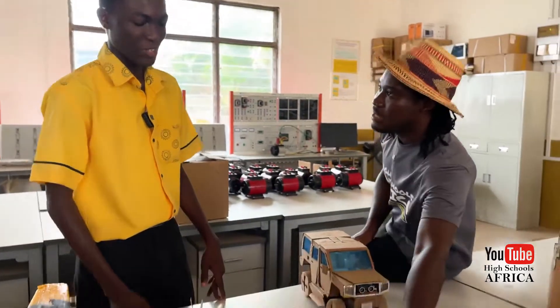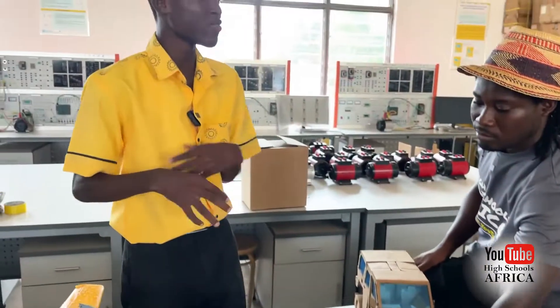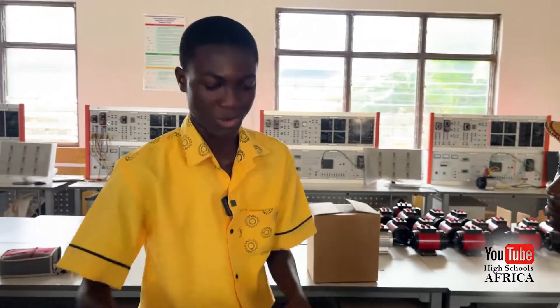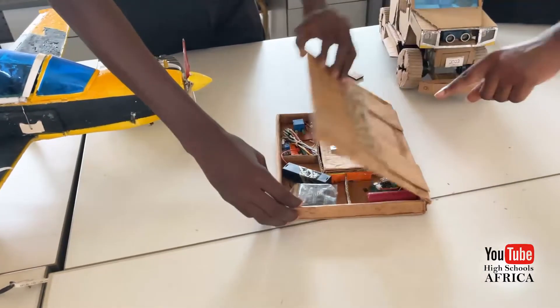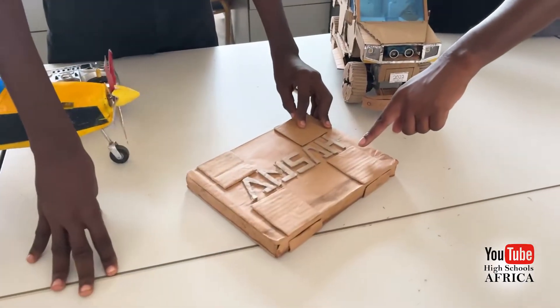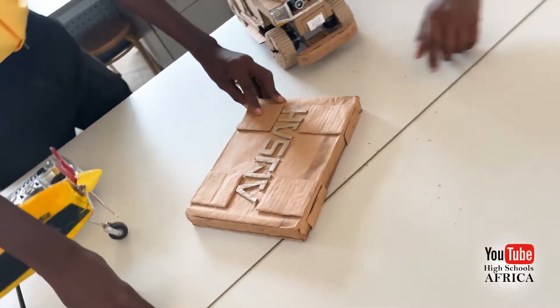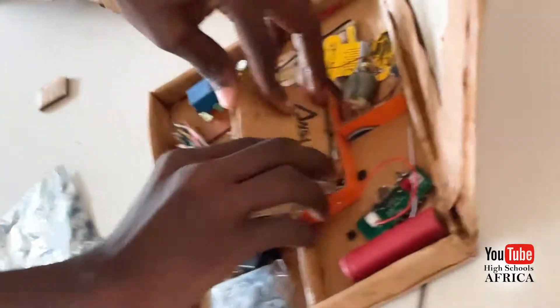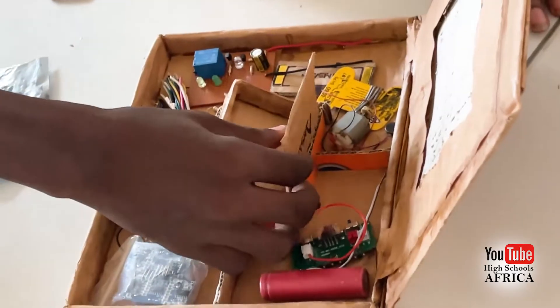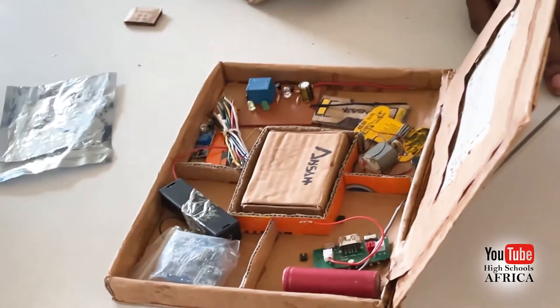What is this box? Okay, this box — you see, when I started coding, I didn't have a place to put my things. And I know it's very fragile. You can spoil it anytime. So I designed this box with my name on it. The name is Ansan. So this is where the Arduino should be. The Arduino is a microcomputer, like a microprocessor. We code on it.